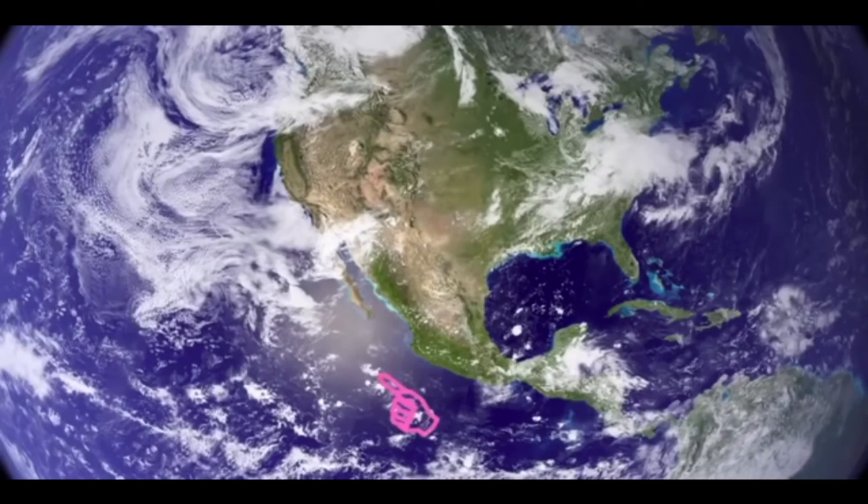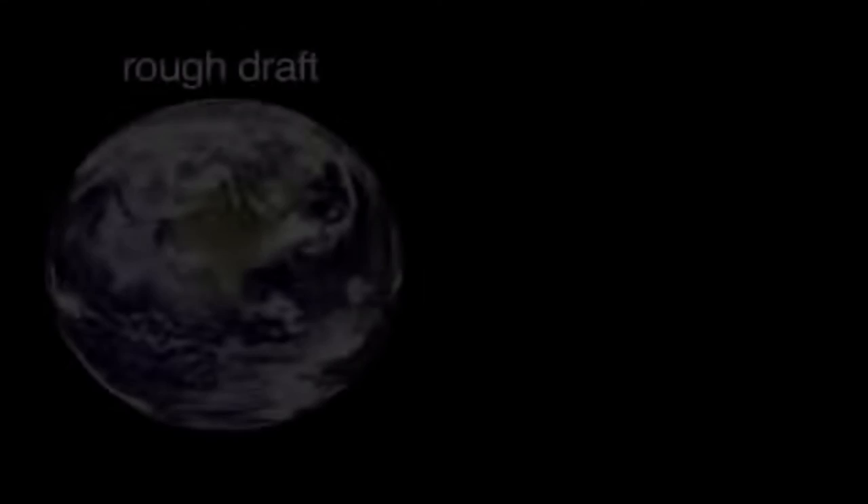There was another layer to sort of simulate the atmosphere. And then there's this little bright spot — the reflection of sunlight off of water. Those are the pieces, but you can't just slap them all together. It just didn't look realistic.